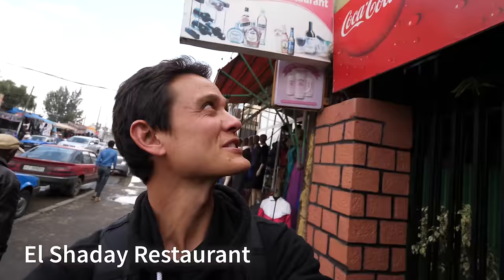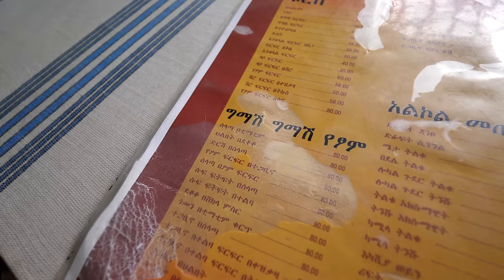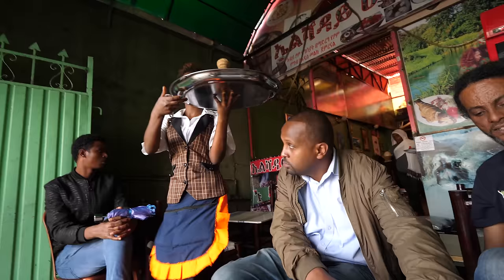We made it to a restaurant — it's called El Shaddai restaurant. This is a restaurant that specializes in food from Tigray, which is in the northern part of Ethiopia. They have some dishes on their menu that are actually very rare to find in Addis Ababa. We're gonna try a very specific dish — it's fresh, right now.